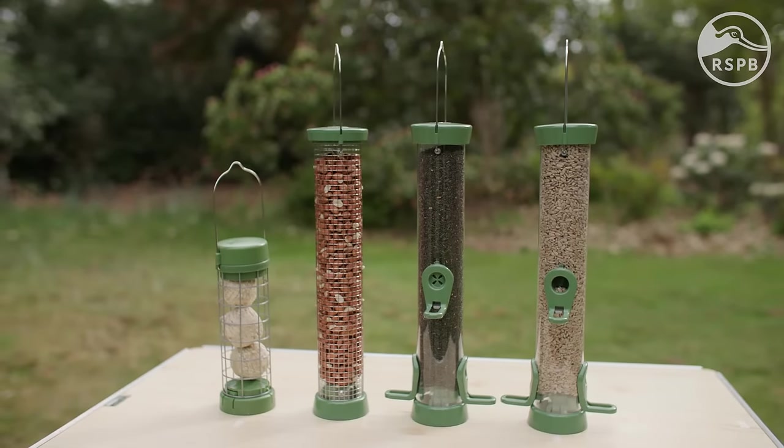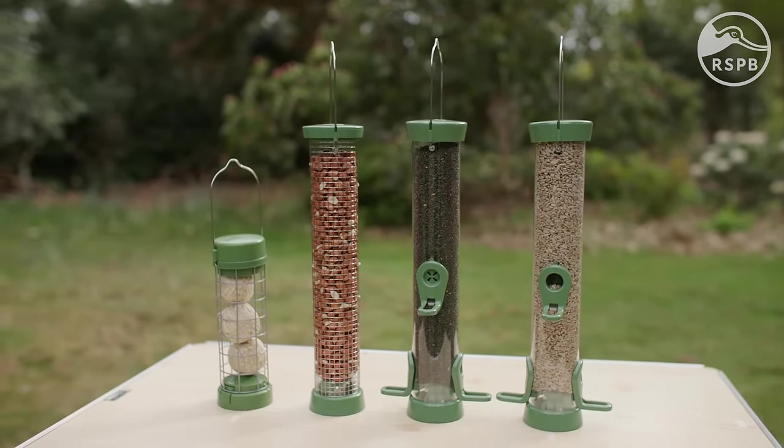In this video, we'll cover the key points to consider when buying a bird feeder, such as feeder type, size, cleanability and value, plus some advice on setting up your feeder once you've got it.